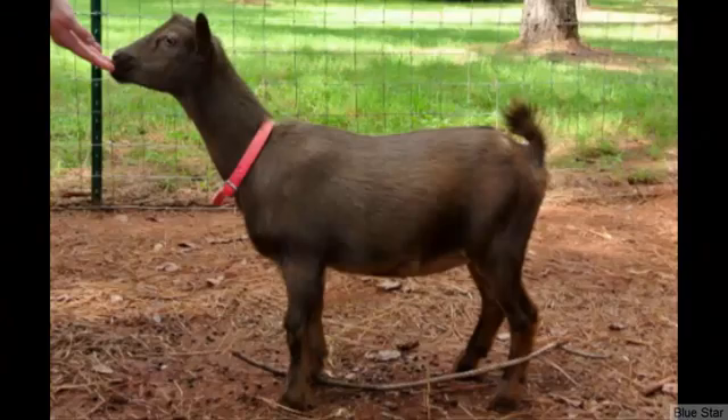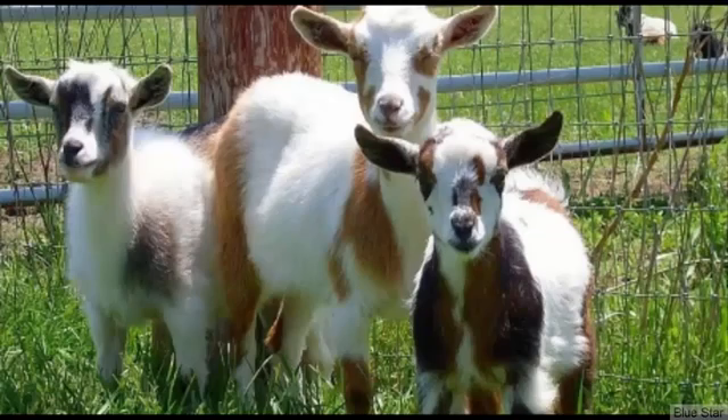Nigerian Dwarf Goats are the smallest of dairy goat breeds and they were originated from Africa. They generally don't grow more than 23 inches, but their milk production is very high compared to their body size. Nigerian Dwarf Goats can be raised for milk production for family consumption, and the breed is actually not suited for commercial production. Average butterfat content in the milk is around 6.1%.